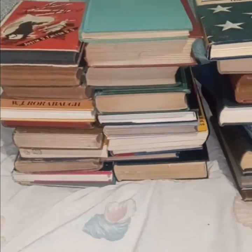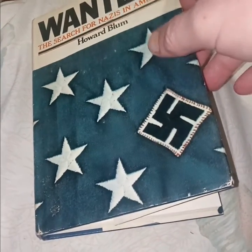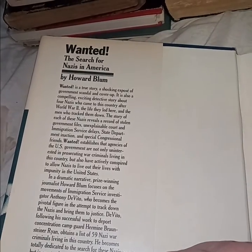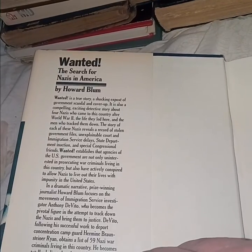These are the books I bought last week at the veteran store — let's get right into them. Most of them are classic antique vintage, but this one obviously isn't: 'Wanted: The Search for Nazis in America' by Howard Blum. It's a true story, a shocking exposé of governmental scandal and cover-up, about four nazis who came to this country after World War II and the men who tracked them down, revealing a record of stolen government files and immigration service delays.